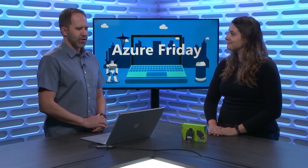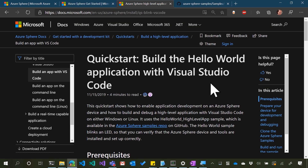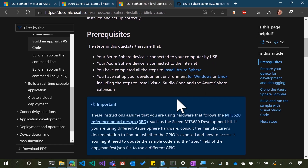Up on the screen here we've got a number of the different development kits. There are a couple more coming — you can go and buy one of these today. Seeed makes two of them, and Avnet made another one. You can go and walk through a complete quickstart on Docs, and I noticed it says you can install Azure Sphere using Windows or Linux, and you can use Visual Studio Code.